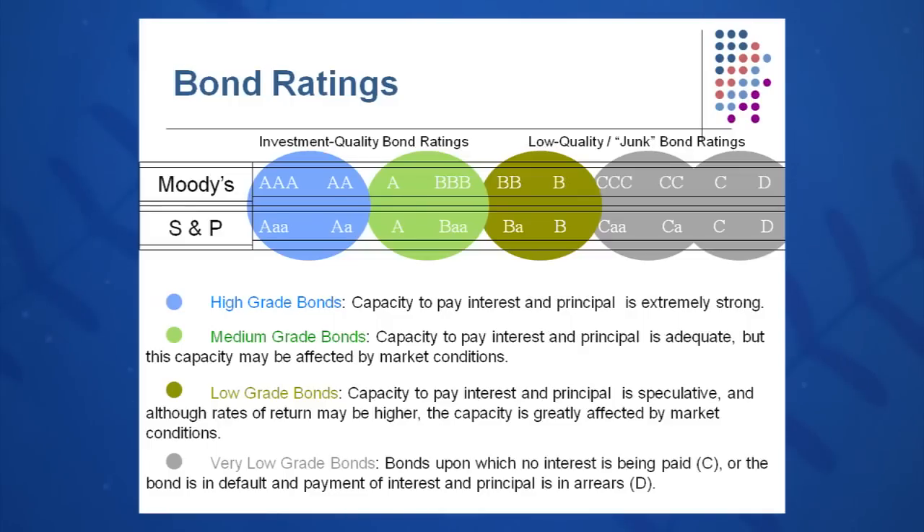First of all, the high-grade bonds you will see are listed as A, AA, and AAA. They are to the left of this chart. This indicates a tremendous capacity to pay interest and principal back to the bondholders.